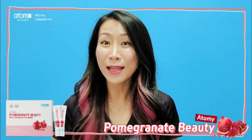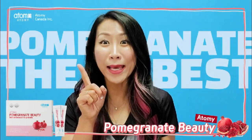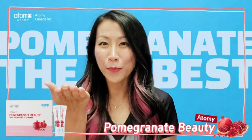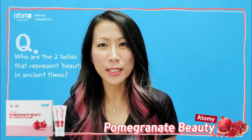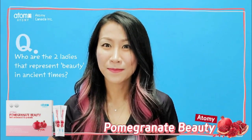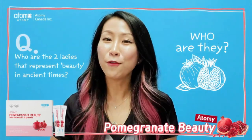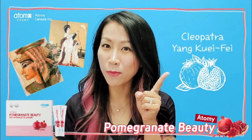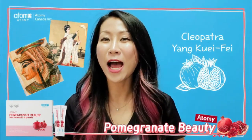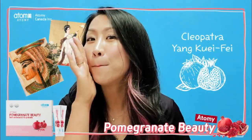There are many, many benefits you can get from pomegranate. I think pomegranate is the best supplement or fruit that you can take. Here is a quick question for all of you: think of two people who represent beauty in ancient times. If you thought of Cleopatra and Queen Yang Gui Bee — ding dong dang — you are correct! They enjoyed having pomegranate. The secret to their beauty was pomegranate.